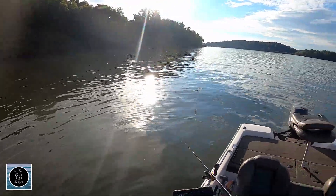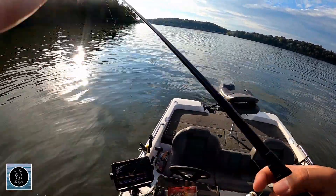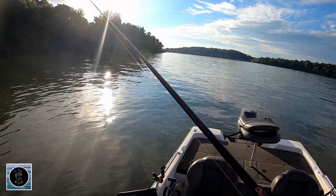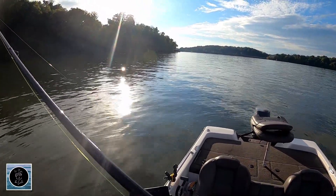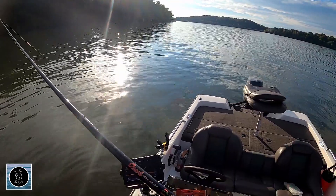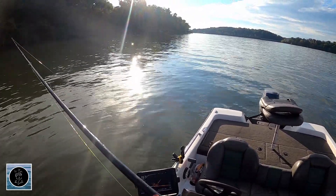You also got a strong current, and I'm casting — I was letting it drift with the current through the bed, which is what I normally do. But I switched it up. I positioned myself above it and I'm casting out, letting it swim up through the current. I don't know if it presents a little bit better, but I'm having a little bit more luck with the crappie doing it that way.